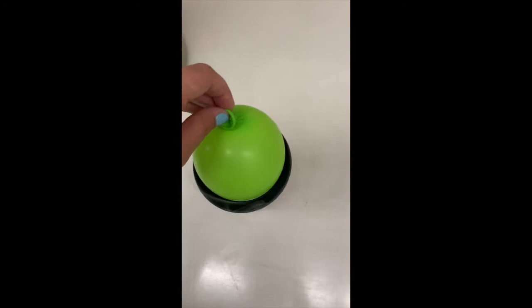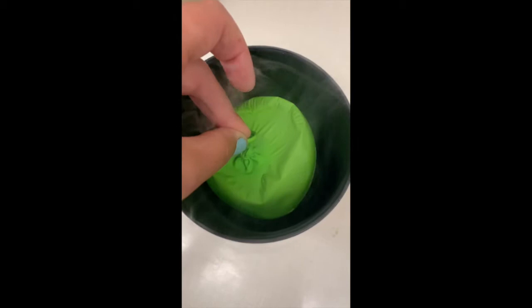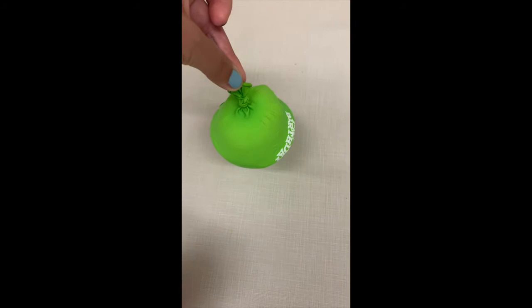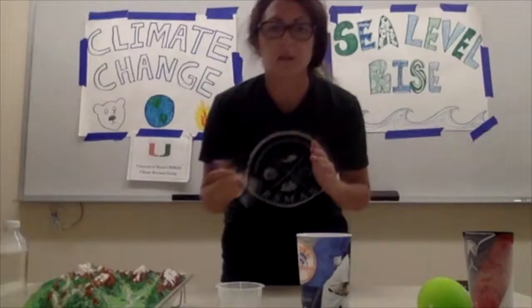To get another view of thermal expansion, here's our balloon and here's our liquid nitrogen. We put our balloon into the liquid nitrogen, which is very cold, so it's causing the balloon to shrink. What's actually happening is that the air inside the balloon is contracting because it's very cold. Now if I take the balloon out, it starts to expand because the air inside is expanding.